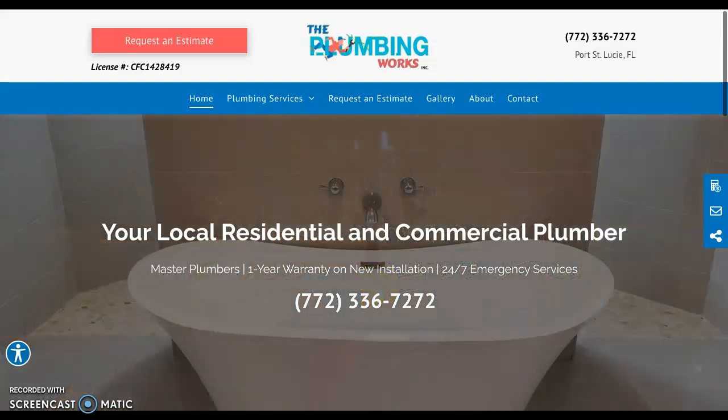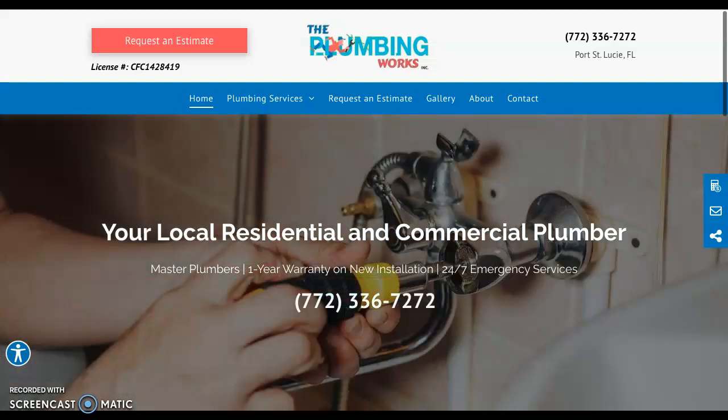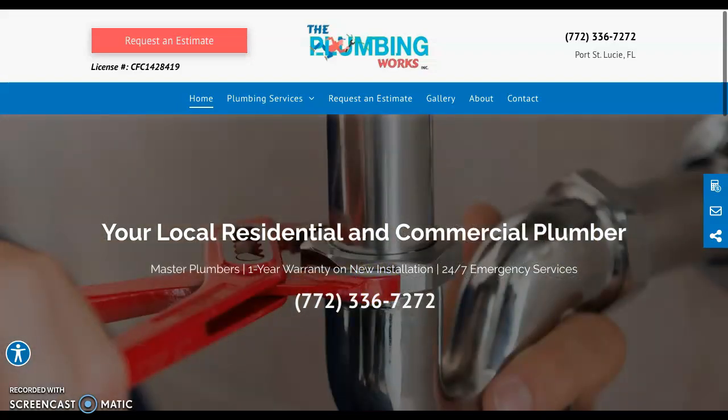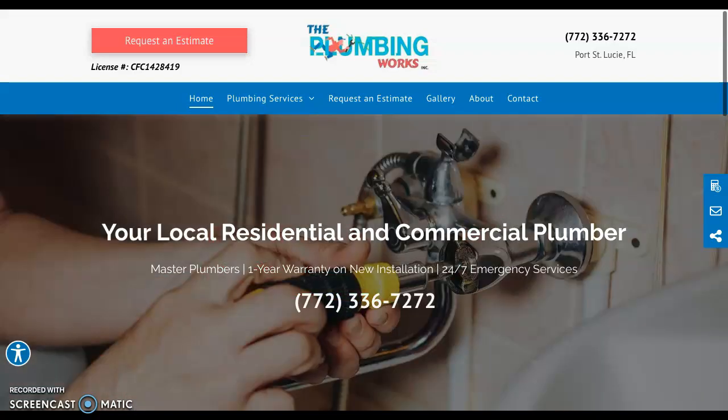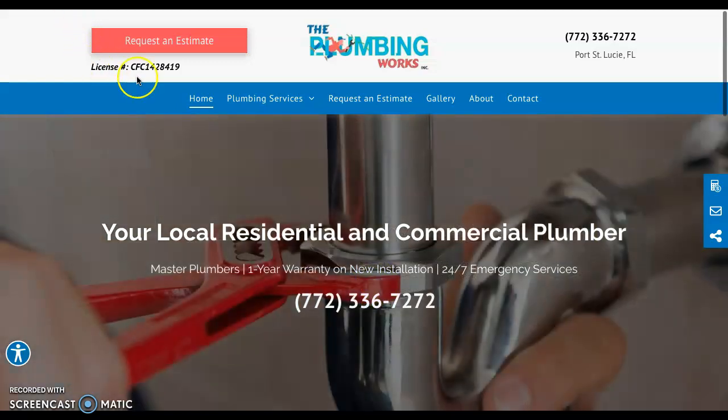Hello, PlumbingWorks, Dave. This is Fernanda over at the Cite Digital Marketing Agency. I'm sending over that video we talked about analyzing your website and giving you some tips on what you can do to improve your Google rankings. I'm going to talk about three things today: content, citations, and backlinks — three of the top things Google uses to rank websites on its search engine results.